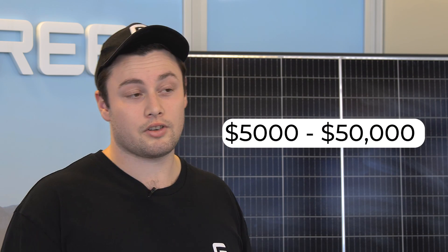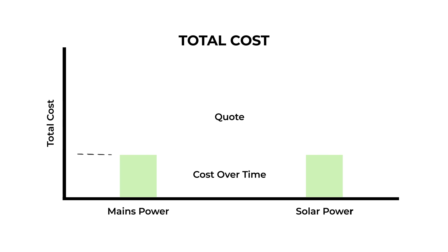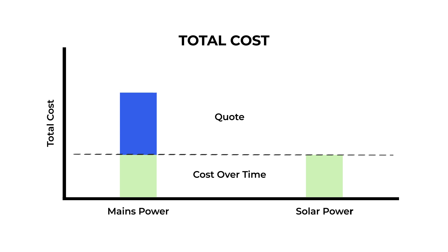Off-grid solar is the most common and usually the most cost-effective renewable energy setup. The sky is really the limit when it comes to solar, but typical systems are priced between five to fifty thousand dollars. Unlike other off-grid solutions, solar doesn't really have any maintenance costs — just keep your panels clean. Like other systems it has batteries, and batteries degrade with usage, so you have to factor in battery replacement costs down the line. If you compare the cost of battery replacements to your power bills over the same time, they work out to be about the same.